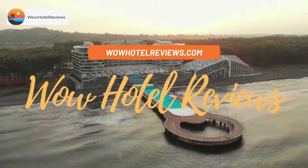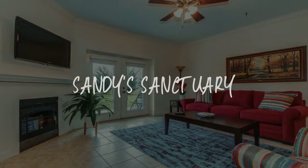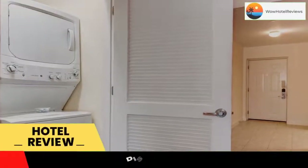Hello guys, welcome to Wow Hotel Reviews. Today I am reviewing Sandy Sanctuary, it's a non-star hotel. Please use our booking.com link in the description to book the hotel and get special pricing.